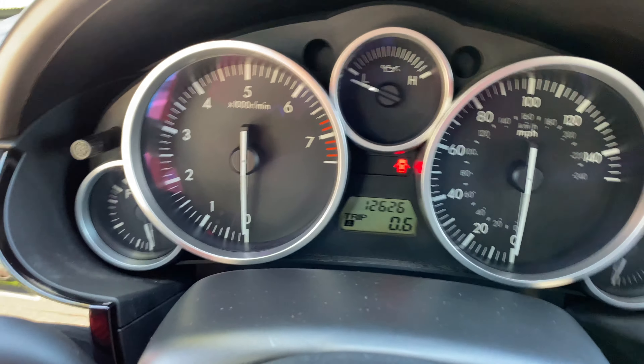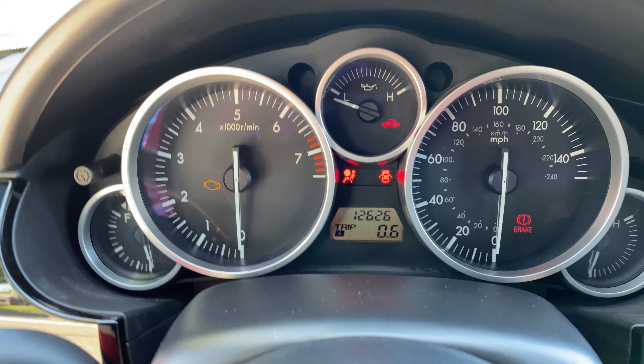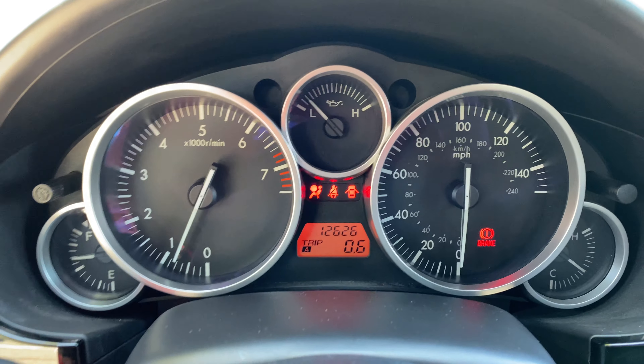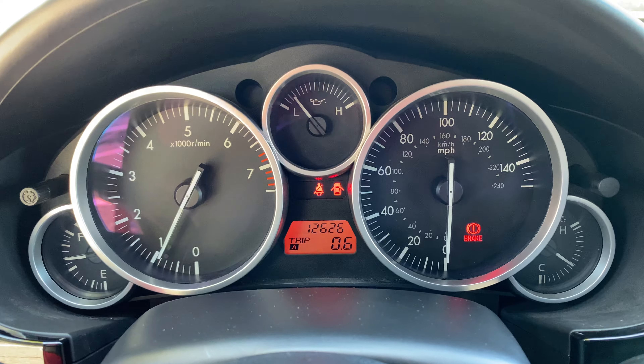Now, you have 12,000 miles, but I'm still going to start it up so you can see that all the lights turn on and off as they're supposed to. That's because the e-brake is up, obviously.